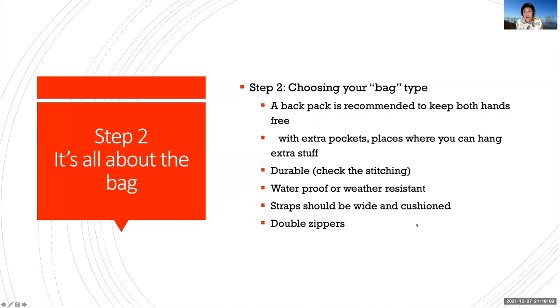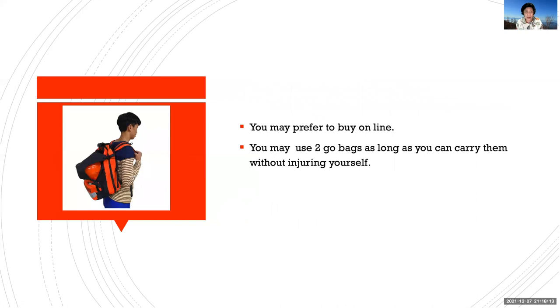The straps should be wide and cushioned for comfort, and they should have double zippers. This is an example of a go bag you can buy online — it comes with a protective helmet, which is especially helpful during earthquakes to protect your head from falling debris. You can also use two go bags as long as you can carry them without injuring yourself. Sometimes if your bag is too heavy, it can hamper your movement and make escape more difficult.